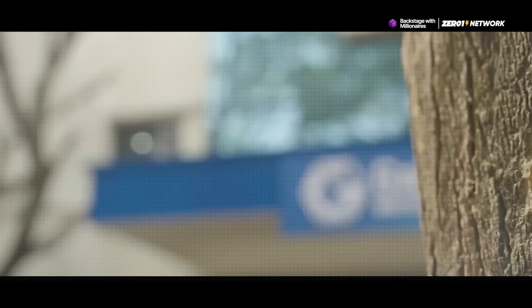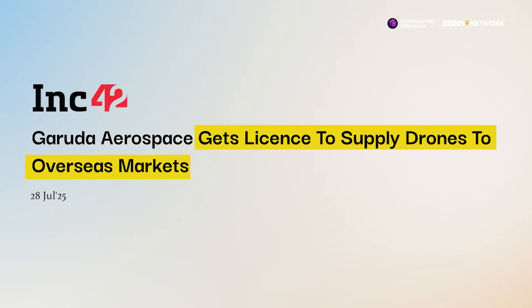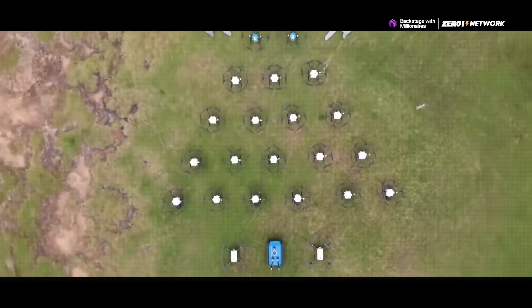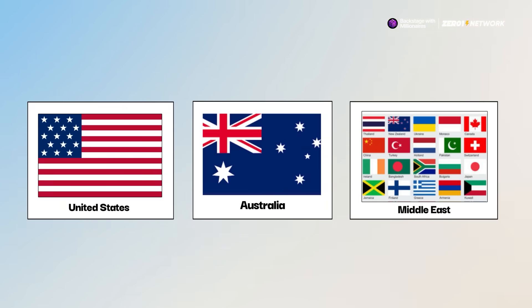Moving on to the next news item, continuing to talk about Hyderabad-based startups, we have GoTo Aerospace, a drone company that has secured an export license. What this means is that they can now officially supply drones to international markets, including the United States, Australia, and countries across the Middle East.